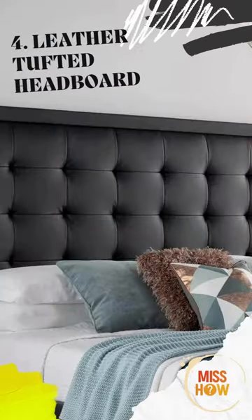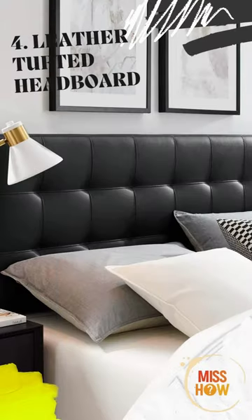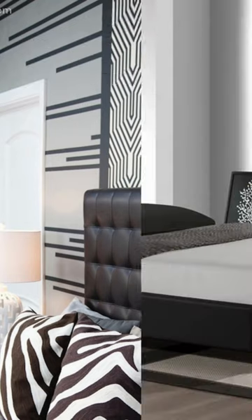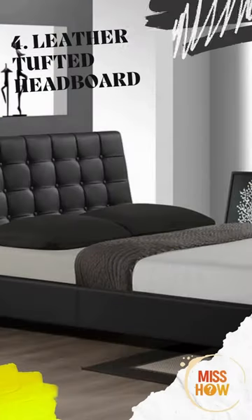Leather Tufted Headboard. This handsome leather tufted headboard adds a touch of sophistication to any bedroom. The headboard is available in a variety of colors, making it easy to match with any decor.